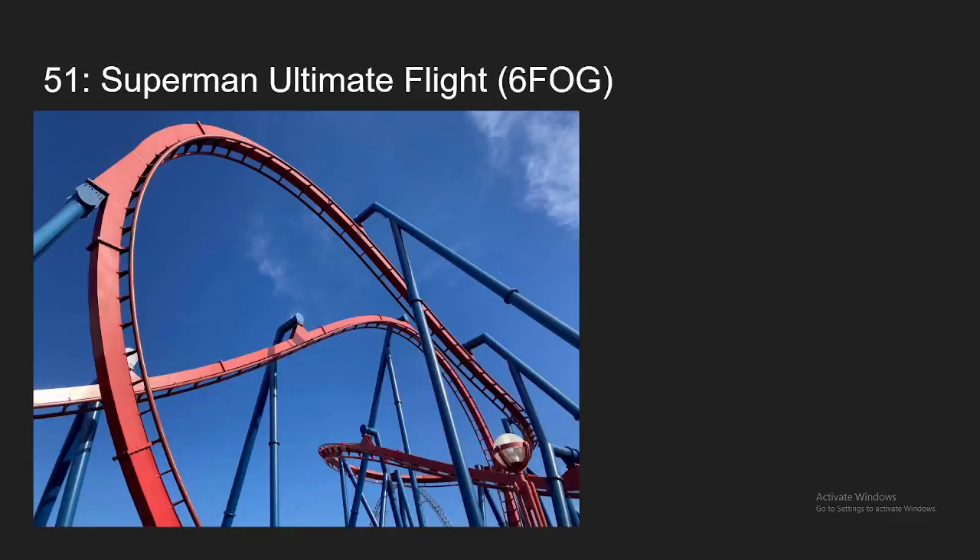And number 51 is going to be Superman Ultimate Flight at Six Flags over Georgia. I honestly felt like this one was a lot more fast-paced than the one at Great Adventure, which is why I have it like 20 spots higher in my rankings. The Pretzel Loop is as forceful as always, and then the rest of the layout was really fast-paced and fun and gave some surprising positive Gs in the flying position. So yeah, it's going to be coming at my number 51 spot.